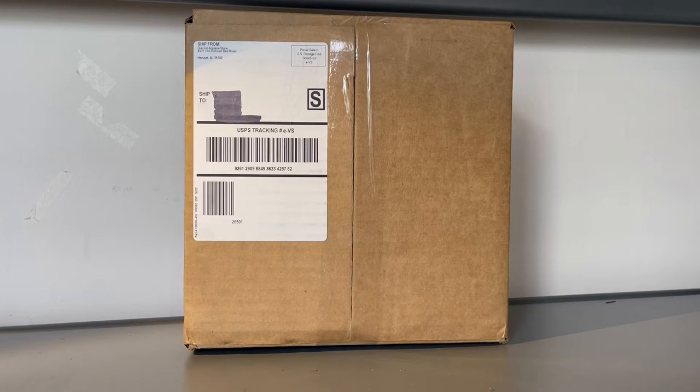What is up everybody, Garden State Aviation here back with another video. In this video I'm going to be unboxing two NG Models October 2020 releases.